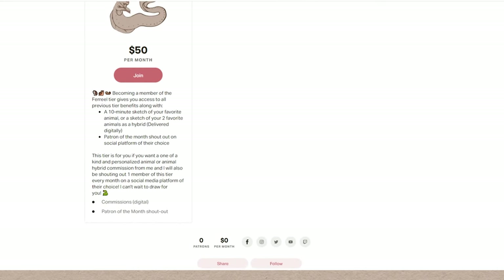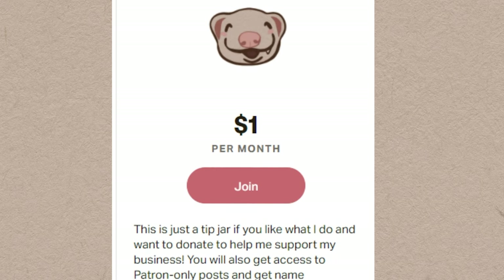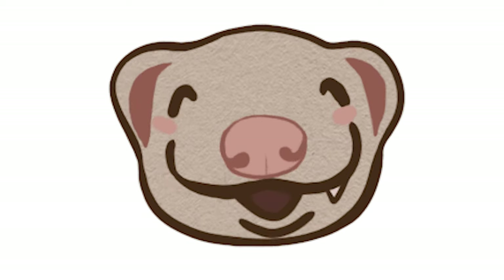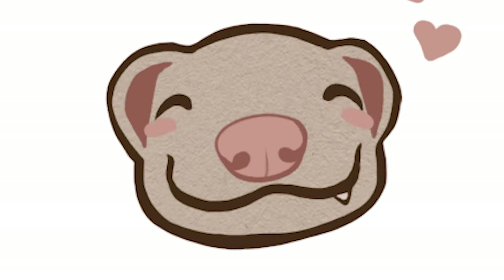My first tier is $1 a month and it's just a tip jar. This grants you access to all of my Patreon-only posts, and you also get your name at the end of every one of my videos going forward. So if you just like what I do and want to help support me on my journey and you have a dollar, I would be so grateful to have you.